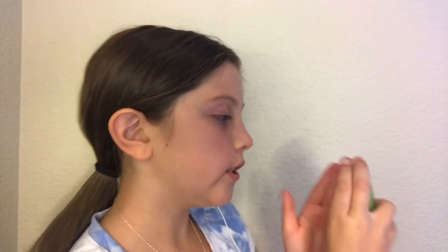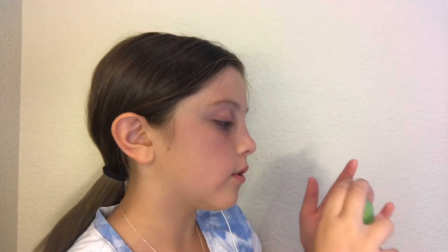First, I washed my face with a facial cleanser in the bathroom. Now I'm going to do this illuminating daily moisturizer. I'm trying to do just a tiny bit because it does go a long way.